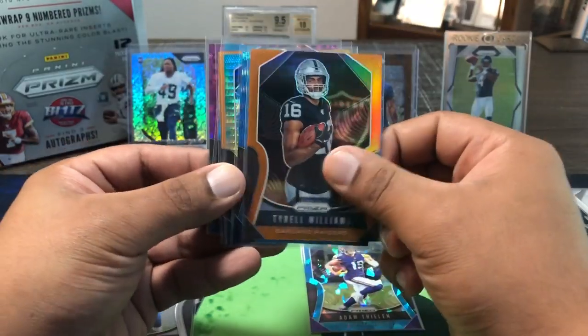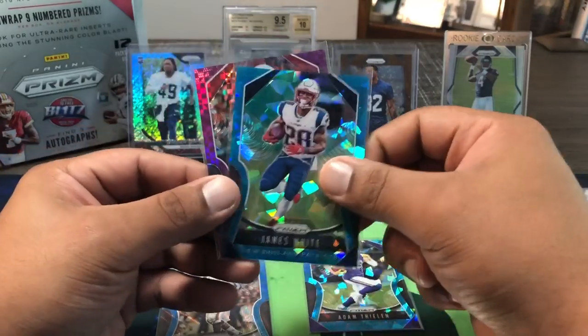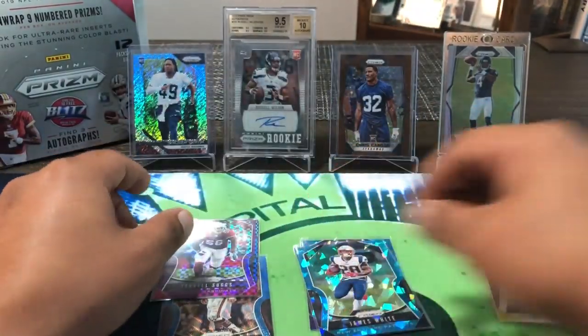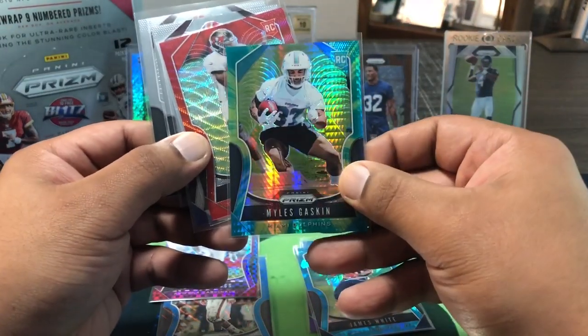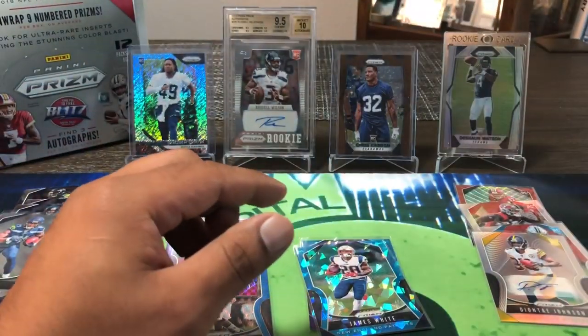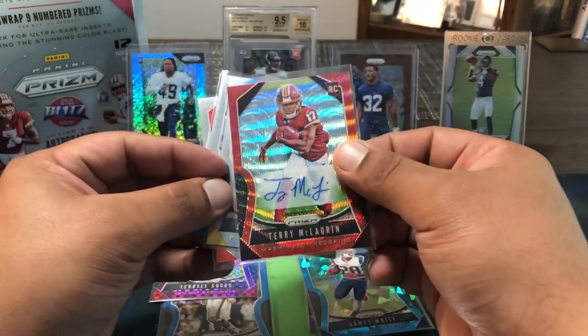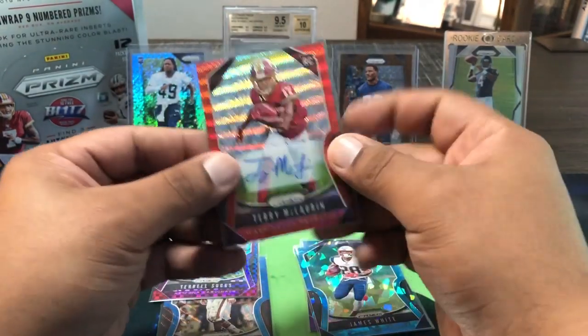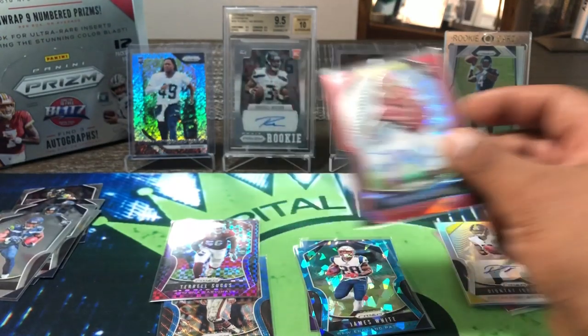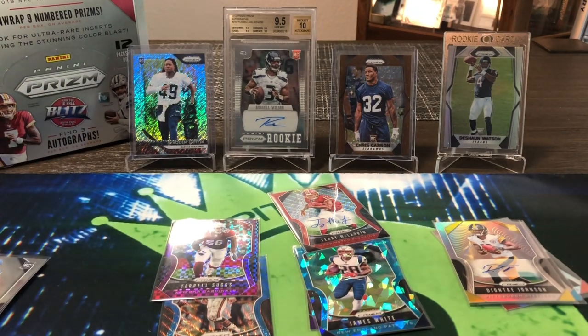Let's recap. Adam Thielen blue cracked ice, orange Tyrell Williams, blue wave Dick Butkus, Brandon Cooks, Tarik Cohen orange, James White blue cracked ice, T-Sizzle purple power. Top rookies: tie-dye Miles Gaskin, red wave Anthony Johnson, Daniel Jones, Dwayne Haskins. Three autos from the box — Deontay Johnson base, Brian Burns, Sean Murphy-Bunting — plus Terry McLaurin from the loose pack. I should've just got the one loose pack and called it a day — it was better than the whole box. Everyone says I get the best pulls; as you can see, not the case this time. Prism has never been great to me in hobby — breaks and retail treat me better. Rough break this year. Thanks for watching, see you on the next one!